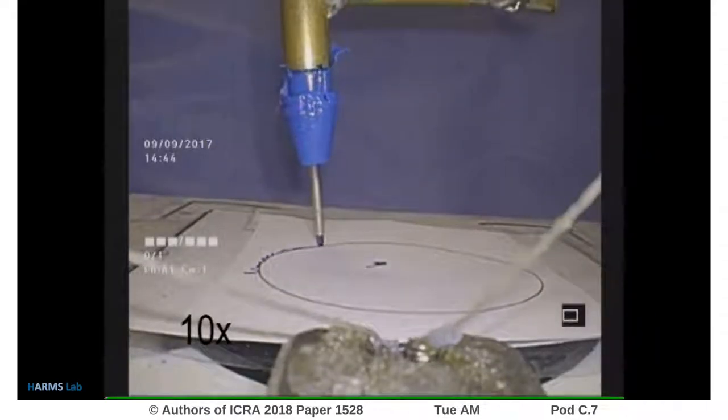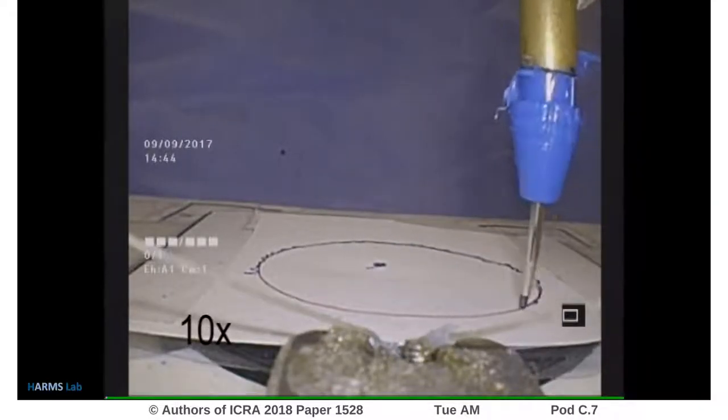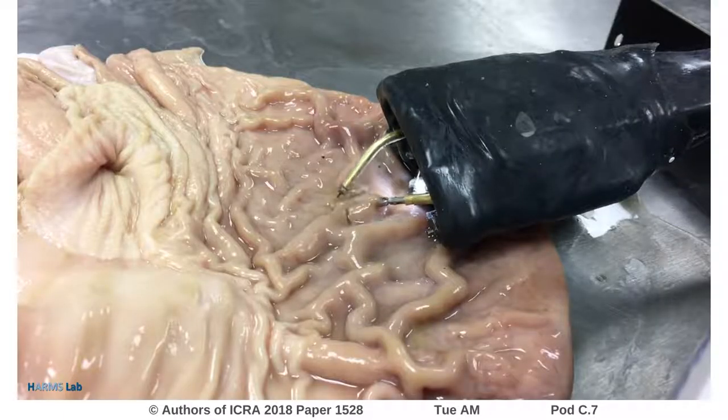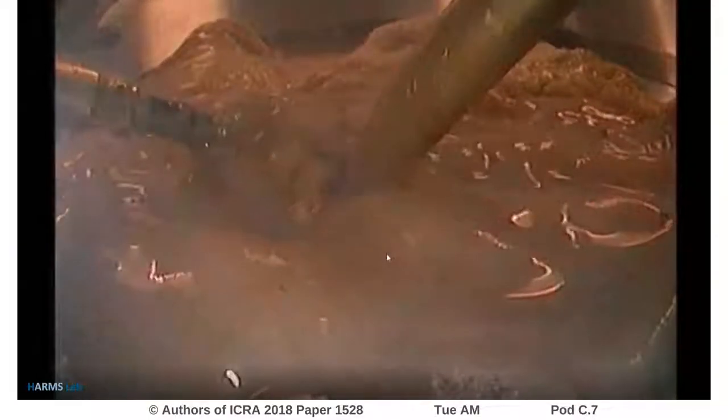High accuracy was shown during a user study with a tracing task. Here the system performs an ESD surgical task on ex vivo porcine tissue.